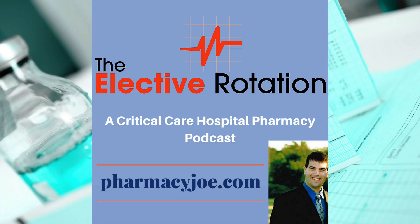What's up, Pharmacy Nation? I'm Pharmacy Joe. Thank you for being a listener of the Elective Rotation, a critical care and hospital pharmacy podcast. This is episode 471.